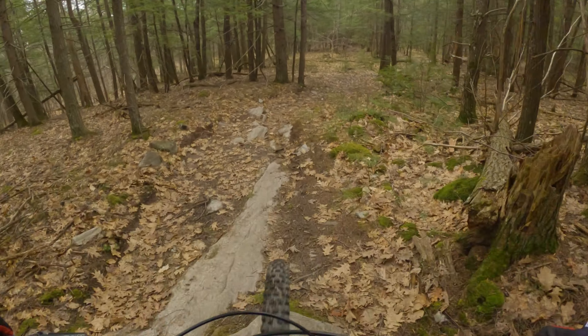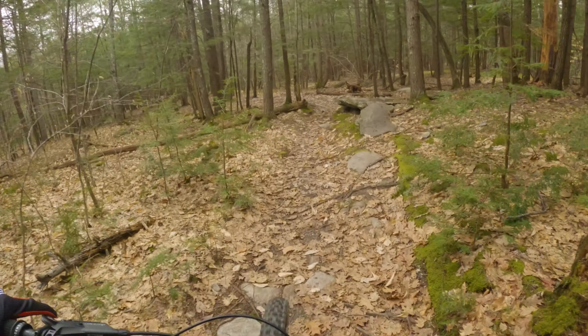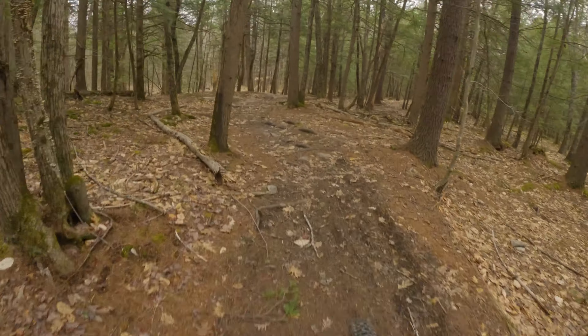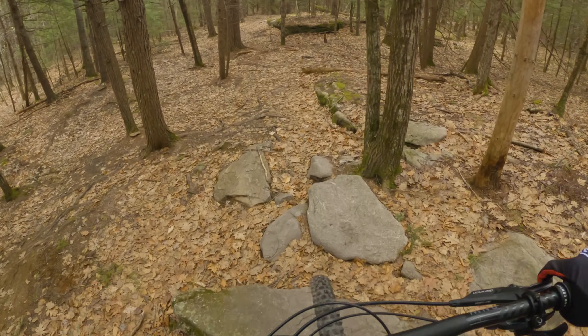Oh my god, my helmet is bouncing around like crazy. I'm not sure that's a good thing. There's the drop, which I'm not doing today.